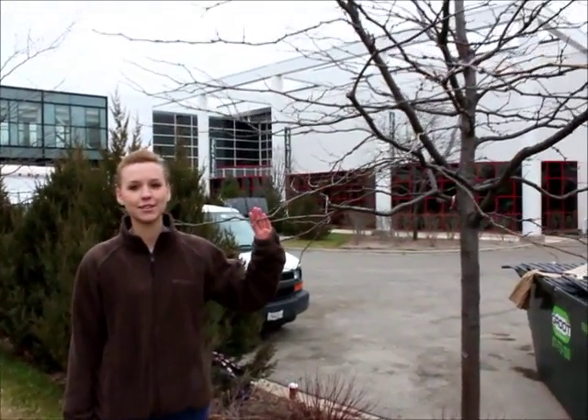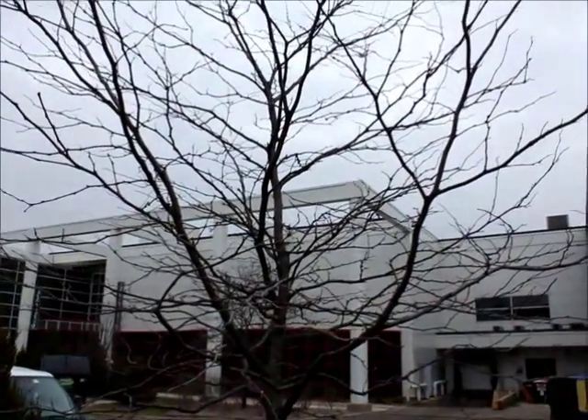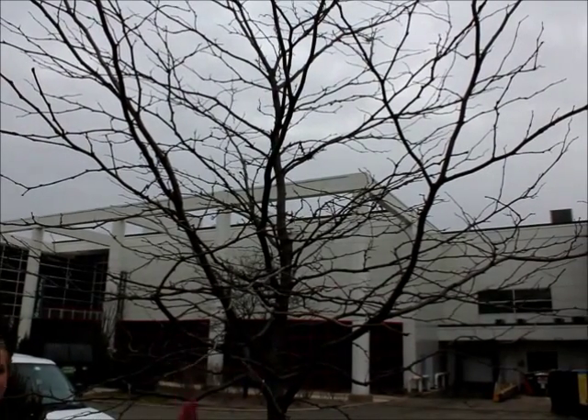Hello! Here we are at College of DuPage right outside the Student Resource Center. Here we have some honey locust trees. These trees are deciduous trees, and in the winter — right now we're in the month of December — they lose all of their leaves. You can see how really bare the branches are.